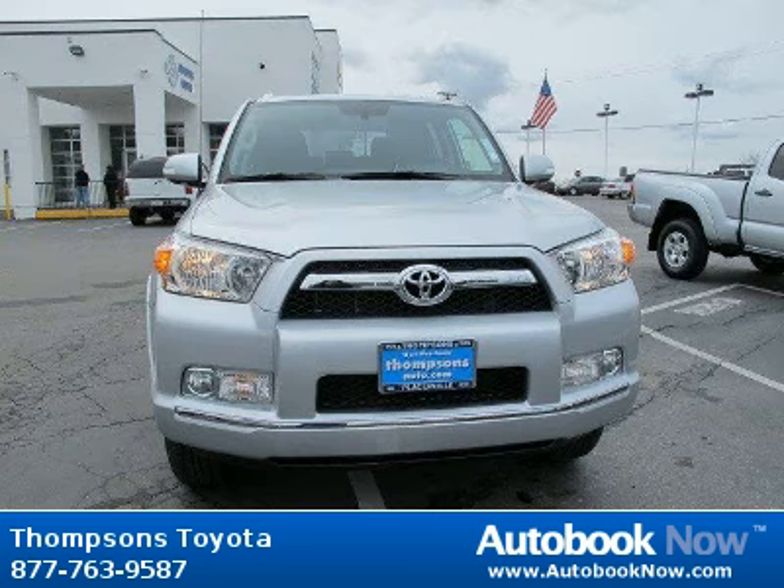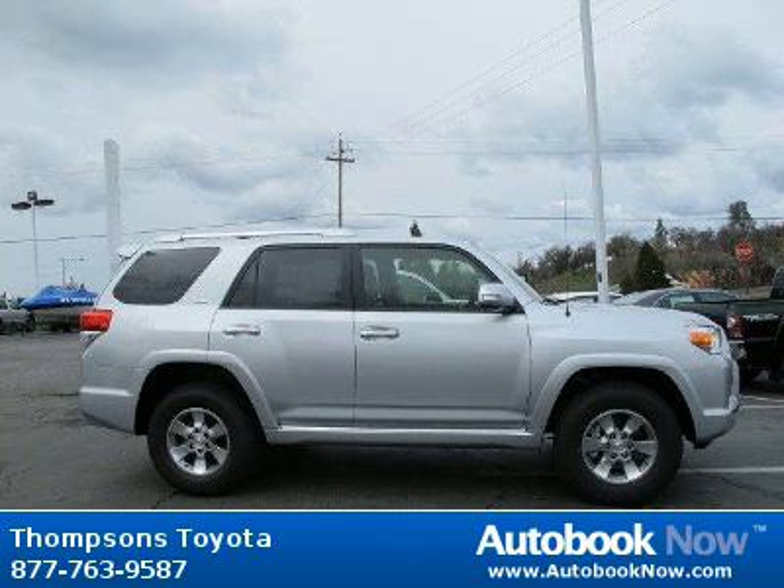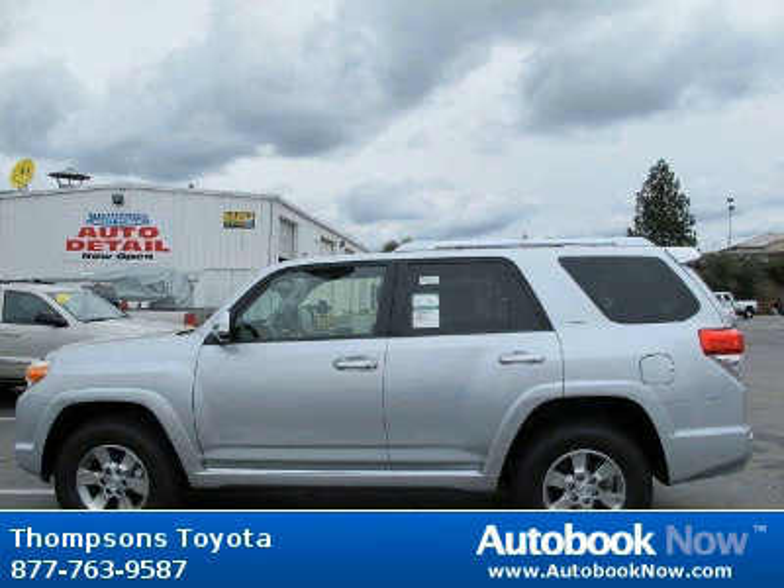This 2012 Toyota 4Runner is available at Thomson's Toyota in Placerville, California. This 4Runner has a beautiful classic silver metallic color. It has five miles on it.